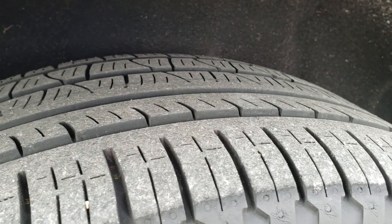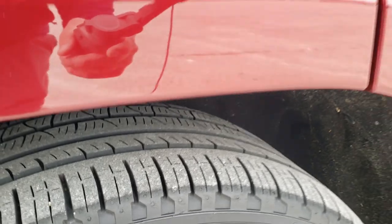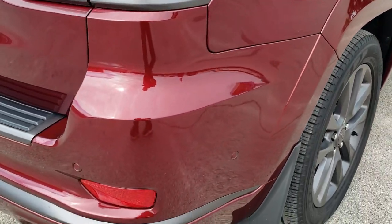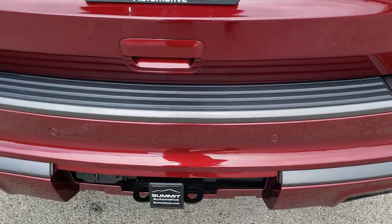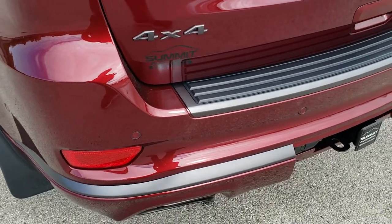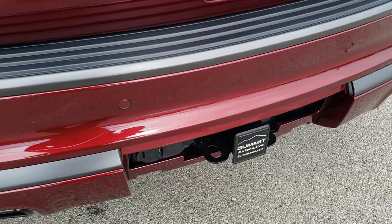Back tires have just about as much tread as the front tires, maybe just a hair less — still a good tread, I'd say 50 to 60%. The rear bumper is in nice shape as well — no dents, dings, or cracks. It does come with the backup parking sensors, and the full towing package, which includes a receiver hitch, 4-pin, and 7-pin wiring.